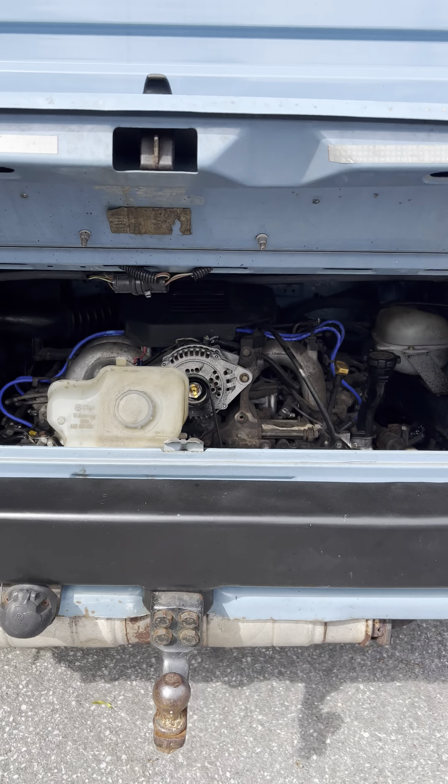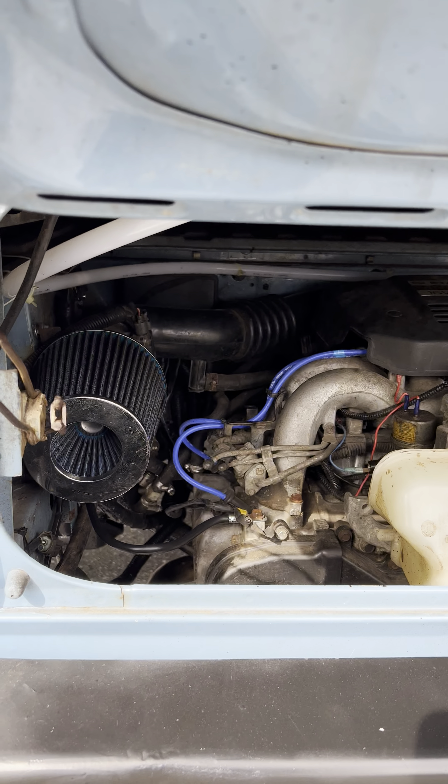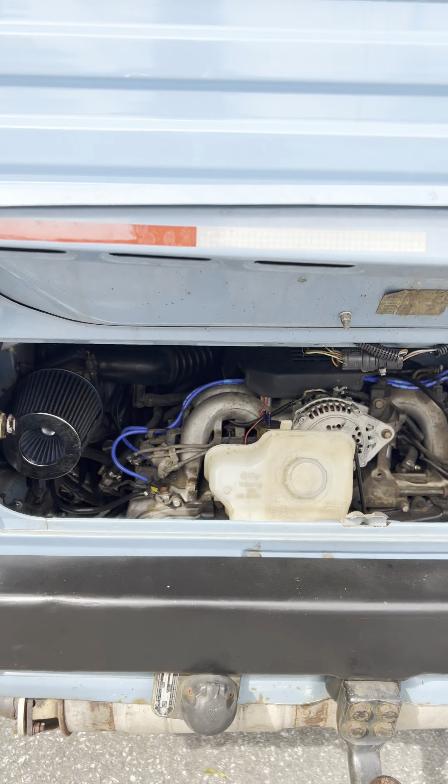Looking at the EJ22 Subaru engine — this is out of a 1990 early Subaru Legacy. It's got 130 horsepower and runs really good.